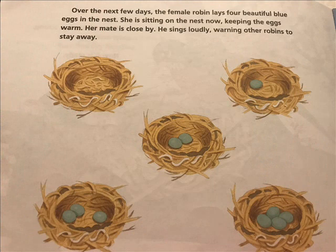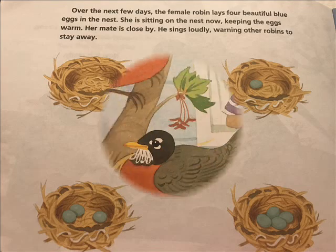Over the next few days, the female robin lays four beautiful blue eggs in the nest. She is sitting on the nest now, keeping the eggs warm. Her mate is close by. He sings loudly, warning other robins to stay away.